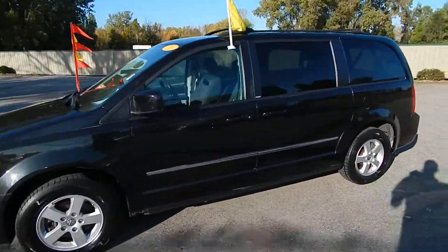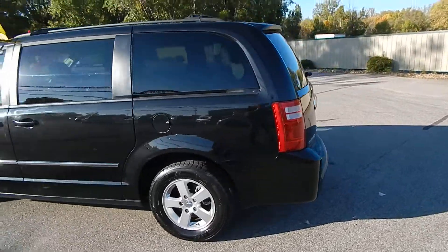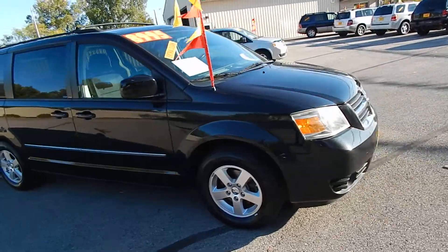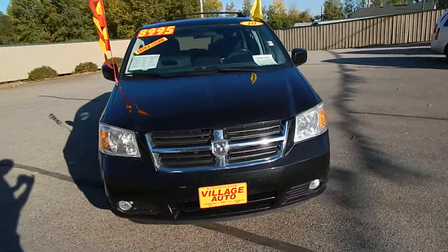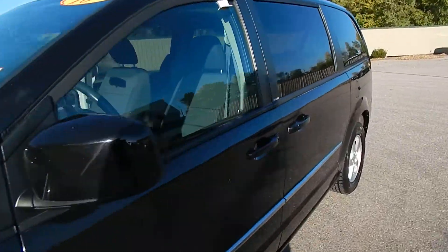This is Village Auto's 2010 Dodge Grand Caravan SXT with Stow 'n Go rear seats. Very clean van. It has the rear wiper, rear defrost, tow package, alloy wheels with four brand new tires, and dual power sliding doors.